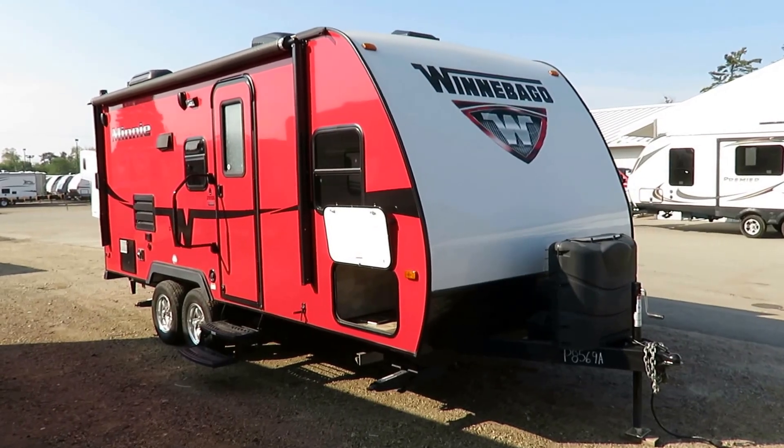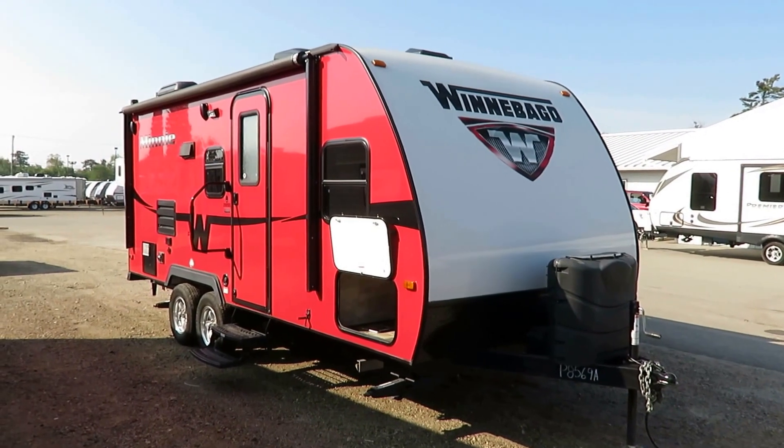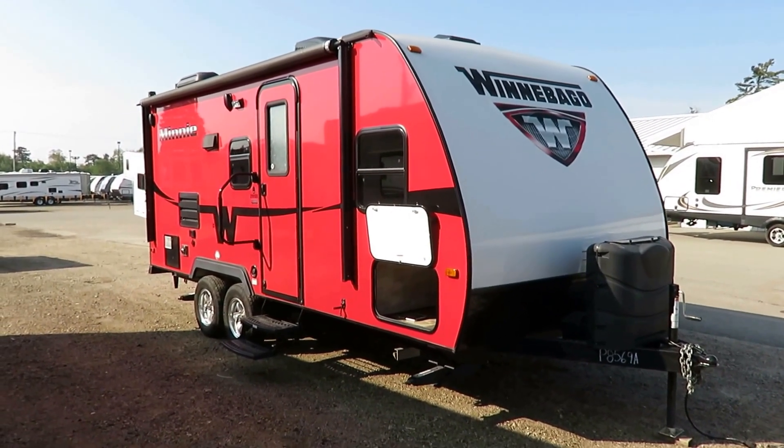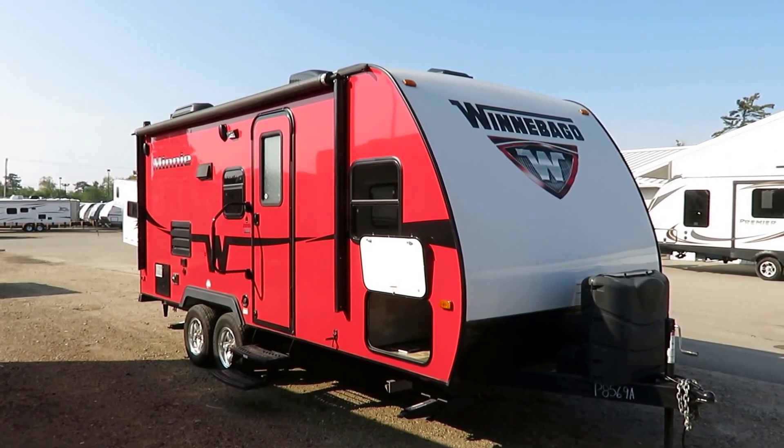This is a cool little history lesson. This is a 2101 DS Mini Winnebago here at Haylett RV of Coldwater, Michigan. This was one of the first years this was built — one of the only years this was technically built.